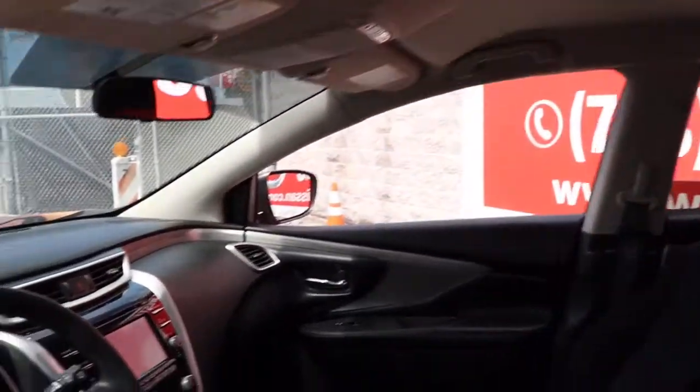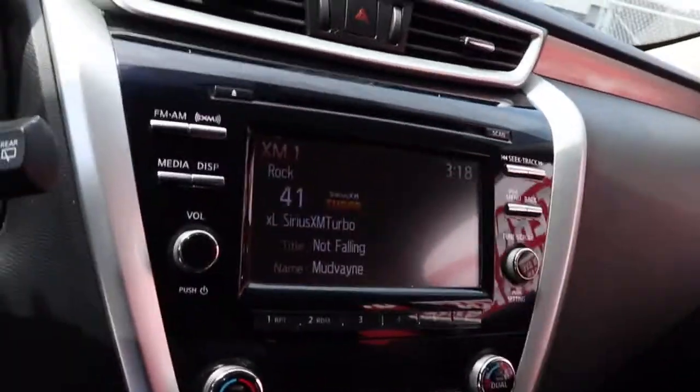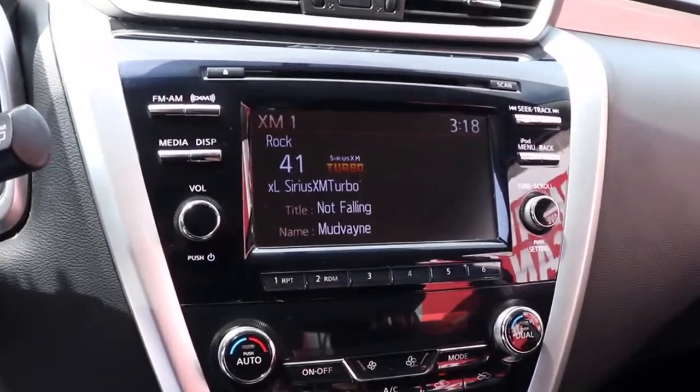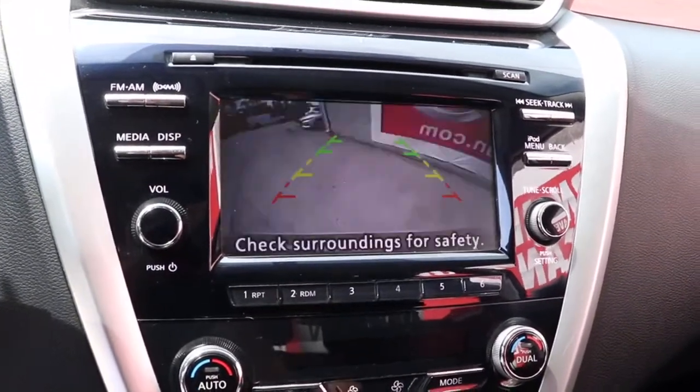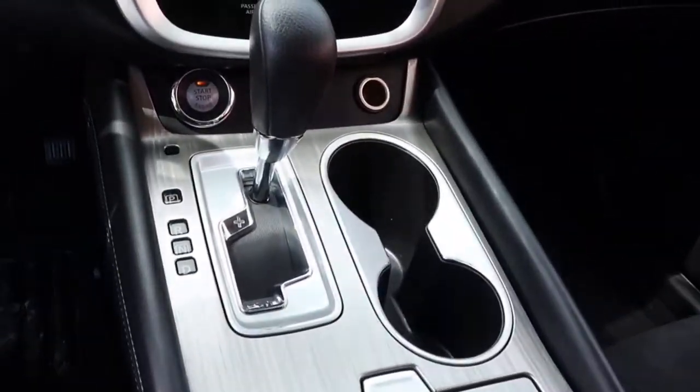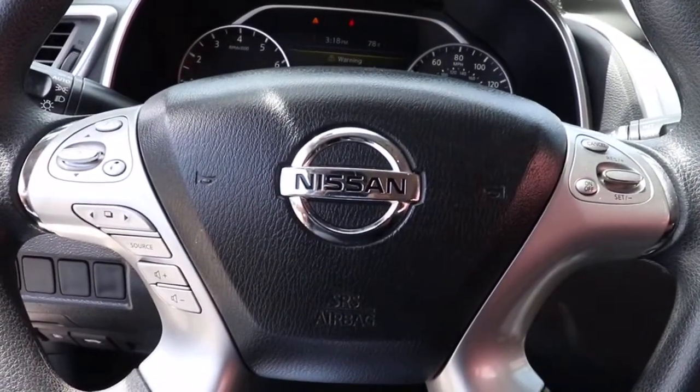Tech savvy and upscale, this roomy mid-sized crossover has the features you need to feel confident on every journey. These are just some of the great options this vehicle comes with: electronic stability control, trip computer, power windows, bucket seats, four-wheel disc brakes, power steering.